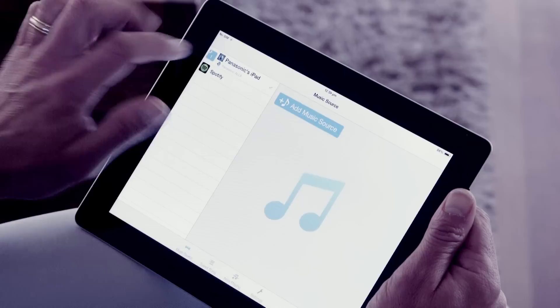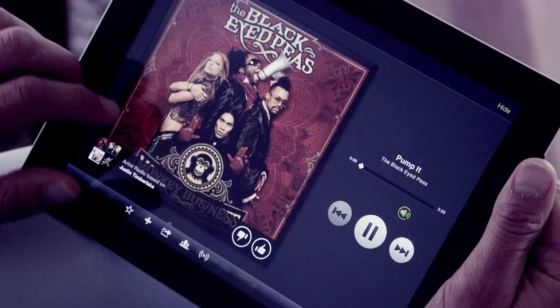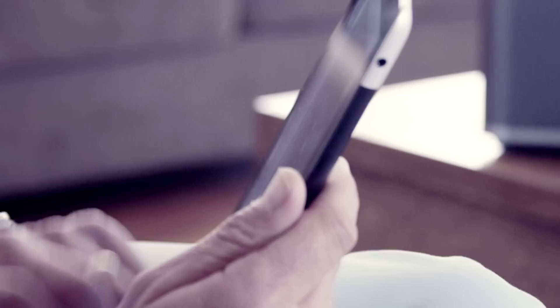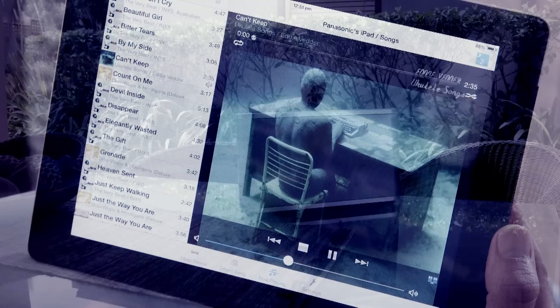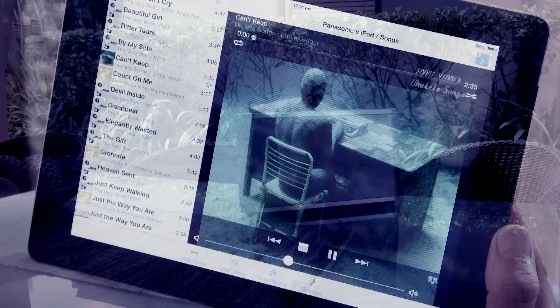You can play music from your own digital library, or stream directly from online services like Spotify. Delivering the full functionality of the Spotify app, you can enjoy everything Spotify has to offer. And with the multi-room zones, each individual area can be playing its own song controlled from different devices, or you can have all zones playing the same song. So no matter where you are in the house, you can enjoy your favourite tunes when and where you like.